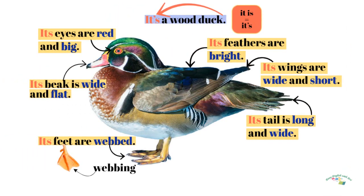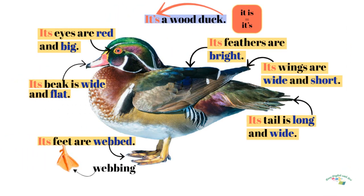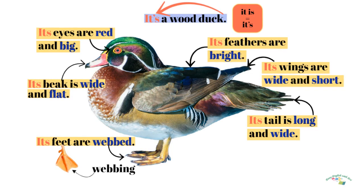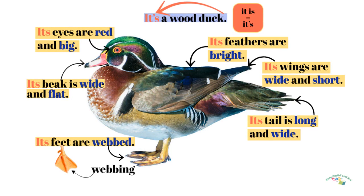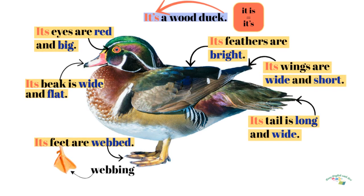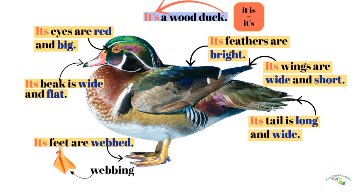It is a wood duck. Its feathers are bright. Its wings are wide and short. Its tail is long and wide. Its feet are webbed. Its beak is wide and flat. Its eyes are red and big.